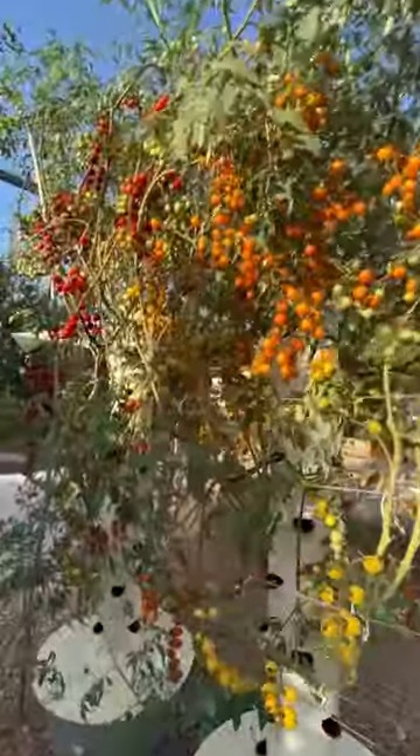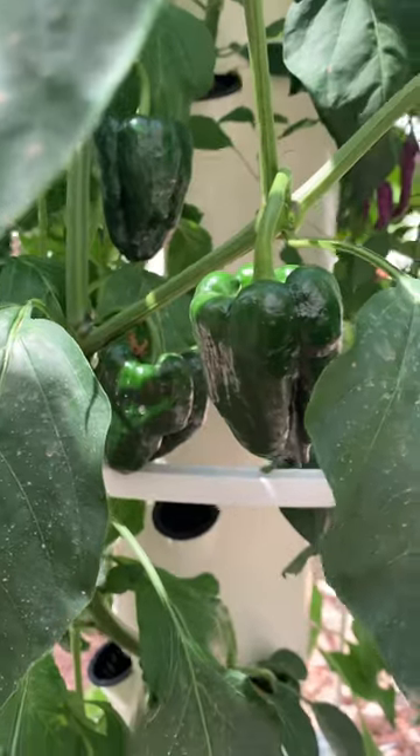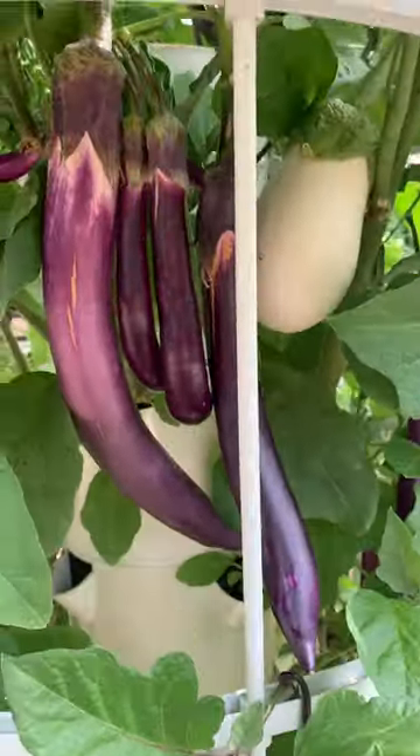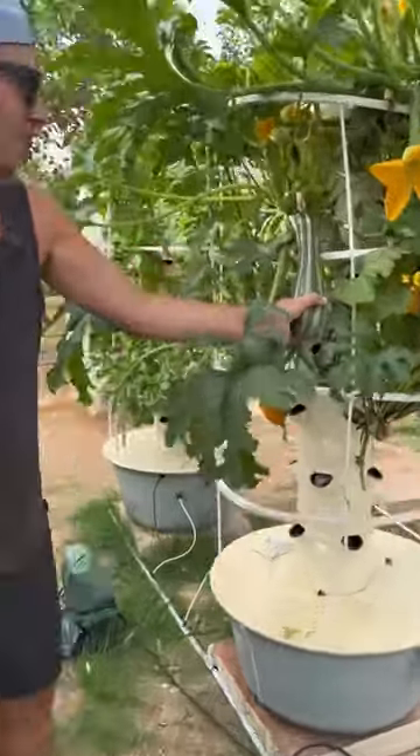cage system to support the weight of the vines. Peppers can also take the heat — you can grow all kinds of spicy peppers as well as sweet peppers all throughout the summer. You can also grow all types of eggplants; we like to grow white eggplants as well as Asian eggplants.